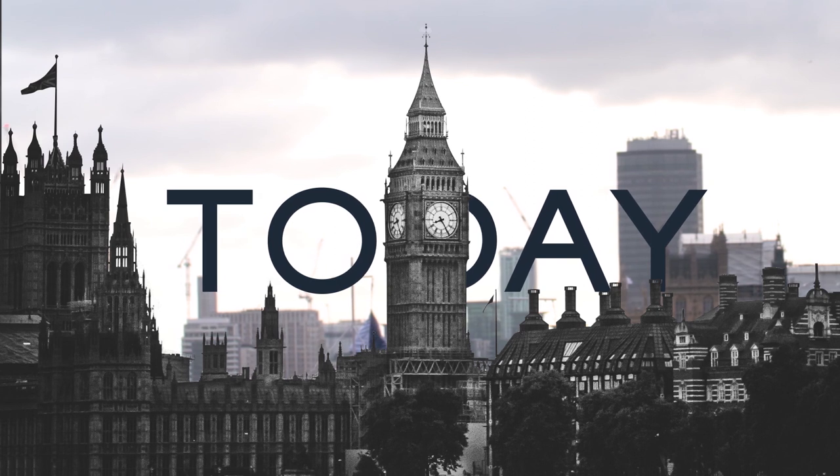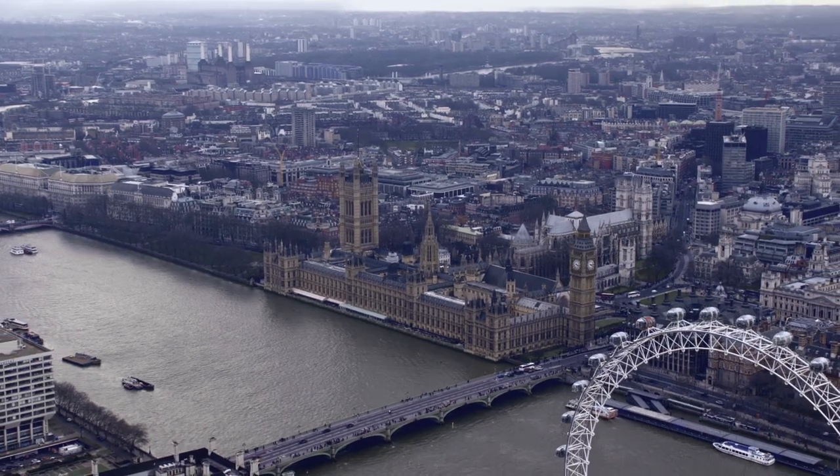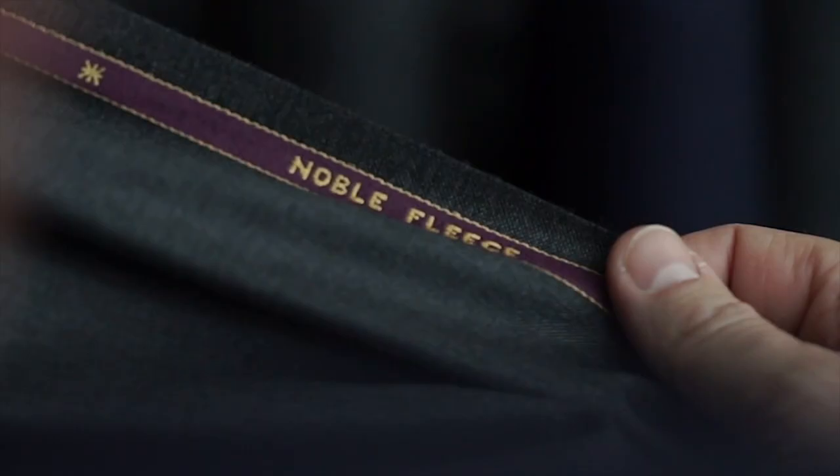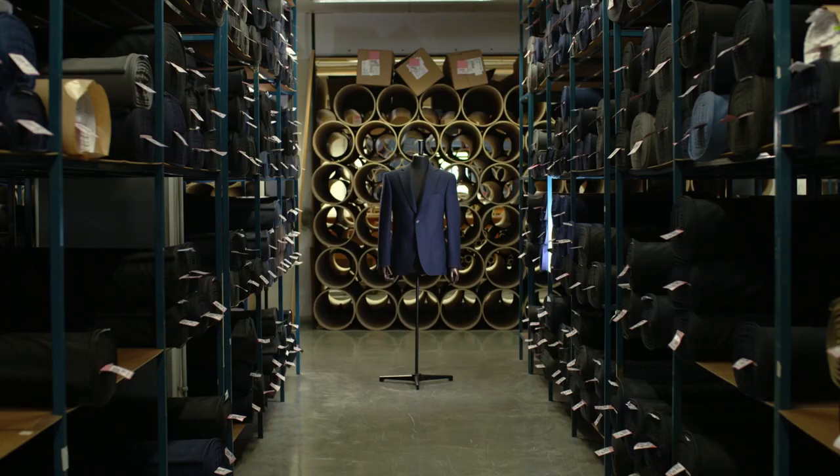Scabell today is the world's foremost producer of luxury fabrics, supplying elite tailors and fashion houses in over 75 countries, always representing a standard of luxury, finesse and sophistication.